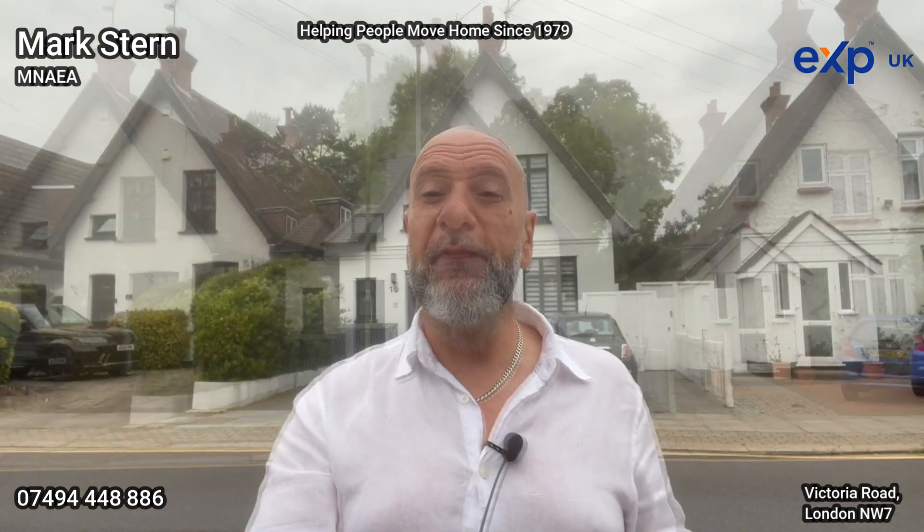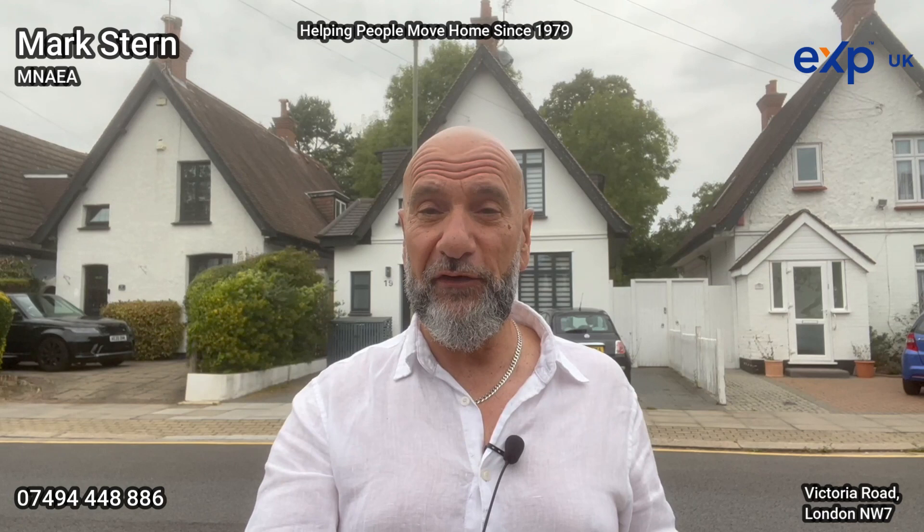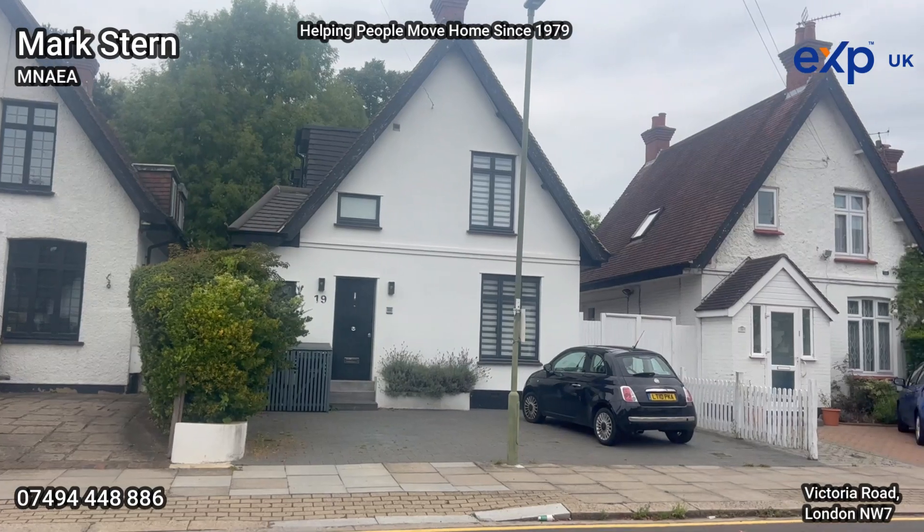So behind me I have the pleasure of bringing to market a three-bedroom detached chalet style house, and they offer the owner the opportunity of making something really quite special. As you can see from the one behind me, this one has been completely renovated and extended throughout.